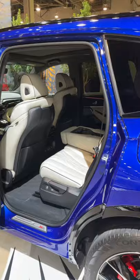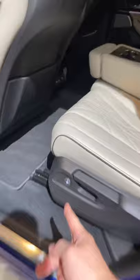And it's still a practical SUV with seating for 7. You can push this button right here, the front seats will eject forward, and you can hop into the third row easily.